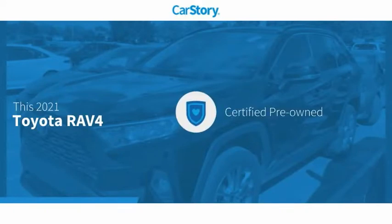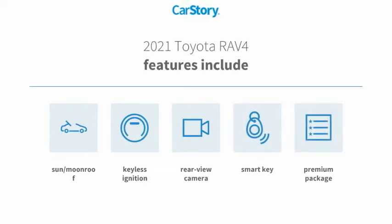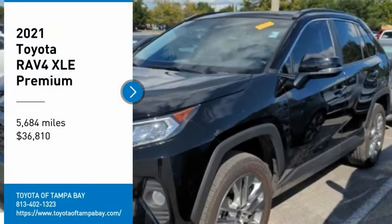Car story research indicates this vehicle as certified pre-owned. Features also include keyless ignition, rear view camera, premium package, smart key, sun/moon roof, and it has been listed as an IIHS Top Safety Pick with these ratings.